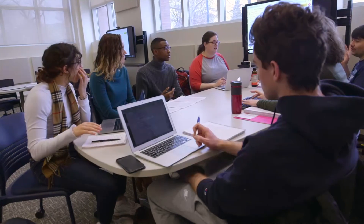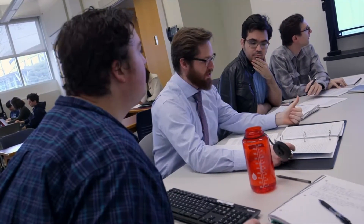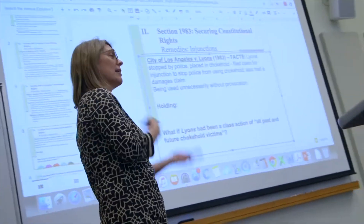I really like the active learning classroom. It just really helps promote an interactive learning environment. You're working in teams, and it has all of the technology to collaborate.